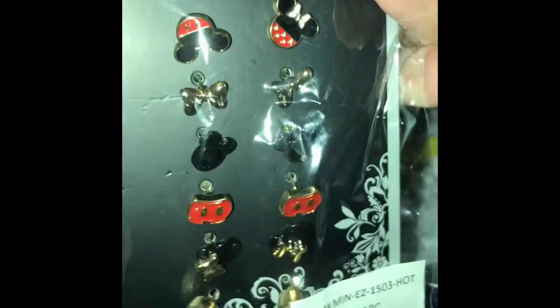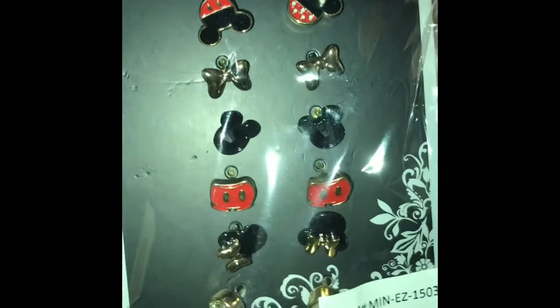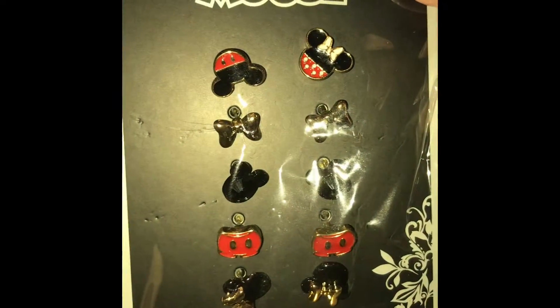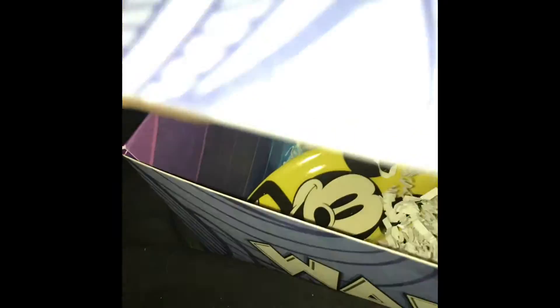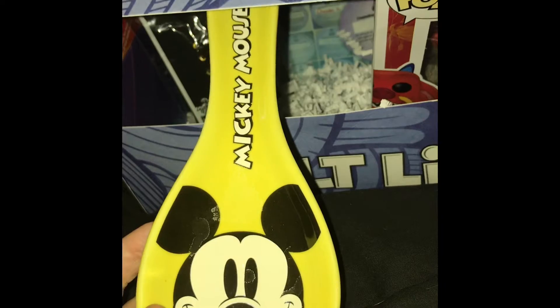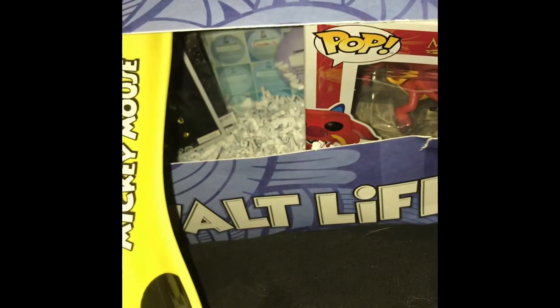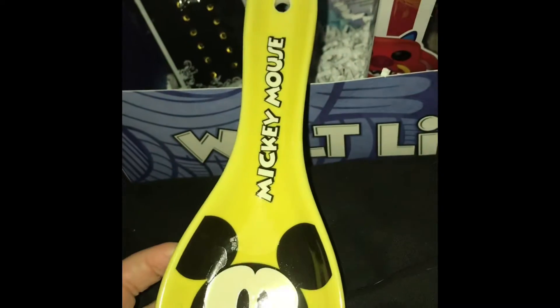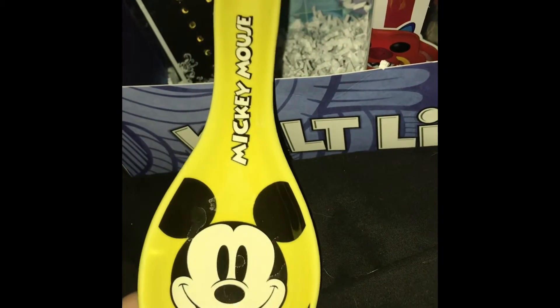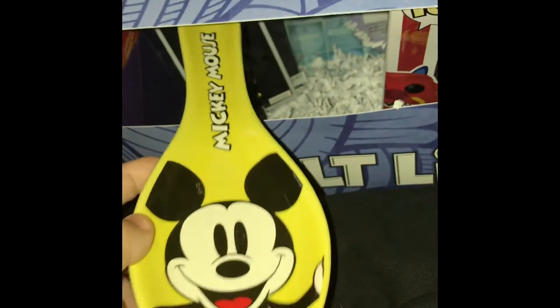Then we have Mickey Mouse earrings. They're kind of adorable — those are just the cutest little earrings, oh my goodness. And then we have a Mickey Mouse — I don't know why it's a little weird and dirty, water prints or something — but it's a Mickey Mouse resting with a spoon, for the kitchen. I'm excited about that. It's super cute and I love it.